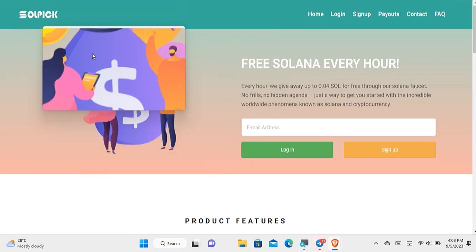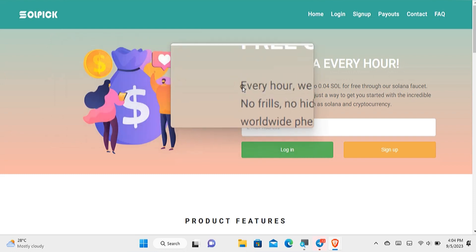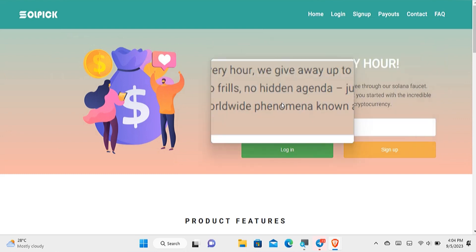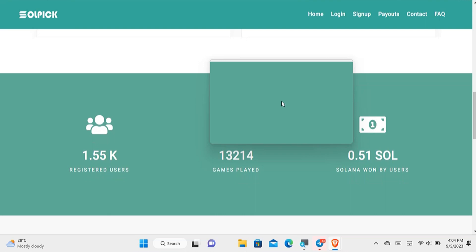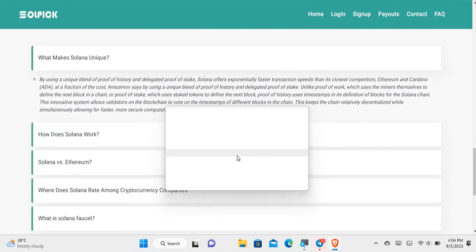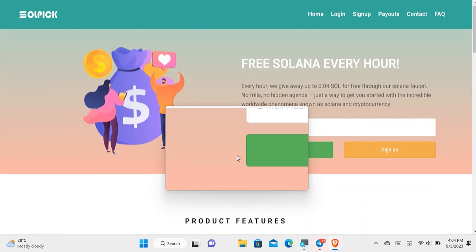It is called Solpick. It is one of the best websites out there for earning free Solana. Even if you want to get one Solana for free, you can accomplish that using this website, as every hour you'll be able to earn free Solana. You can see some information and statistics about the website, as well as some FAQs.